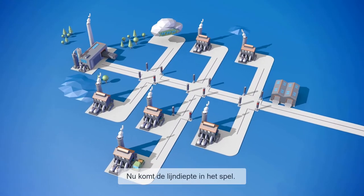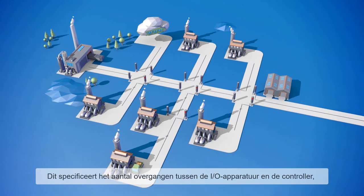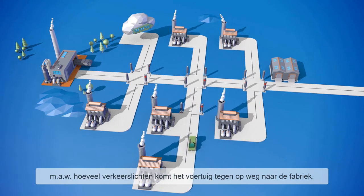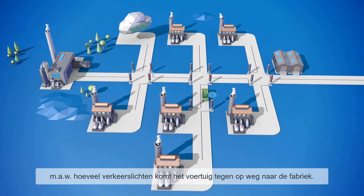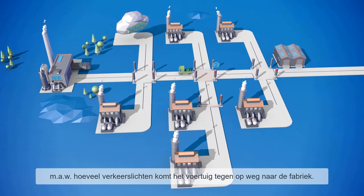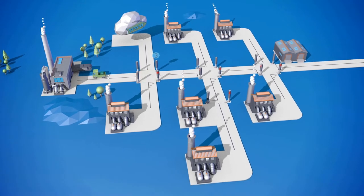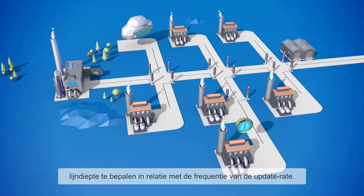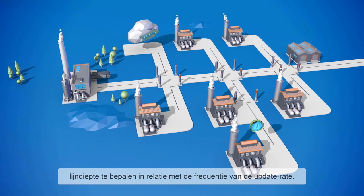Line depth is important here. The line depth specifies the number of transitions between the I-O device and the controller — in other words, how many traffic lights the vehicle passes through on the way to the production facility. When designing a network, it is important to plan the line depth in relation to the level of the update rate.